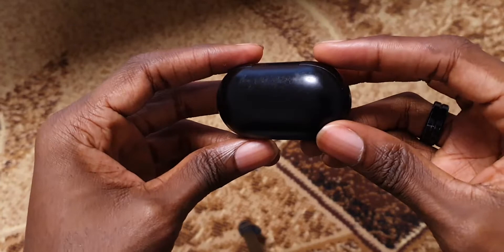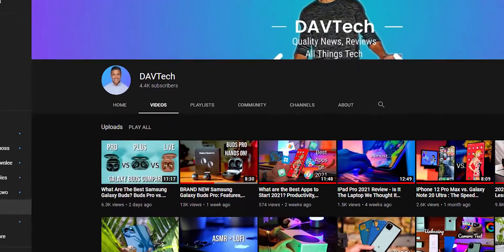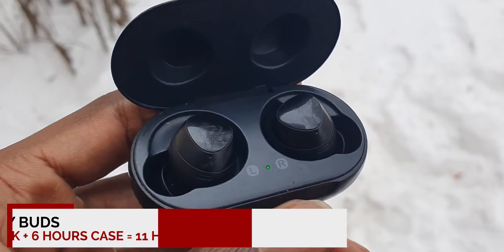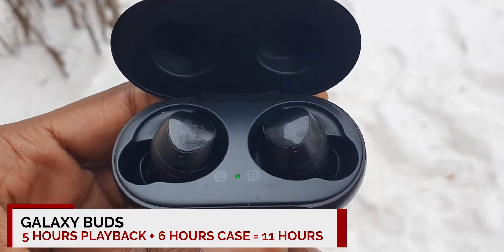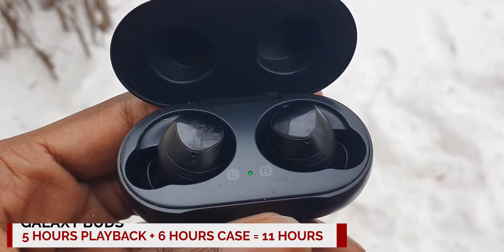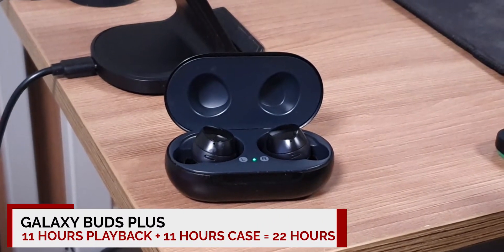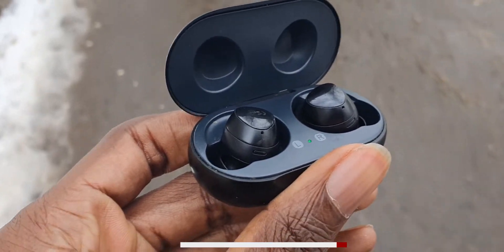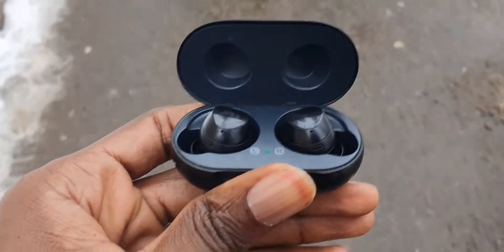Hey there techheads. The Samsung Galaxy Buds come in a small pill-shaped case, similar to that of the Samsung Galaxy Buds Plus. I think this is a bit more pocketable than the case of the Buds Live and Buds Pro. The case extends the Buds' battery life from five hours of playback to about 11 hours by providing an additional six hours worth of charge. This is one area where the Samsung Galaxy Buds Plus are superior, as they give you 11 hours of playback time with an additional 11 hours in the case, giving you a total of 22 hours of battery life with a fully charged case.